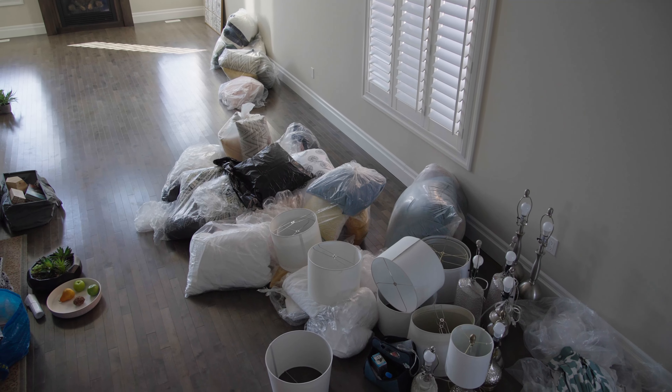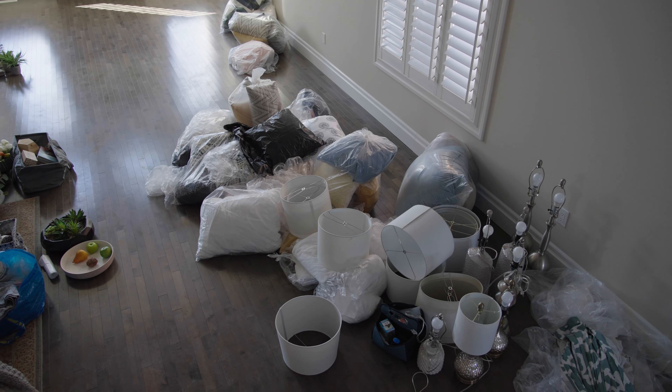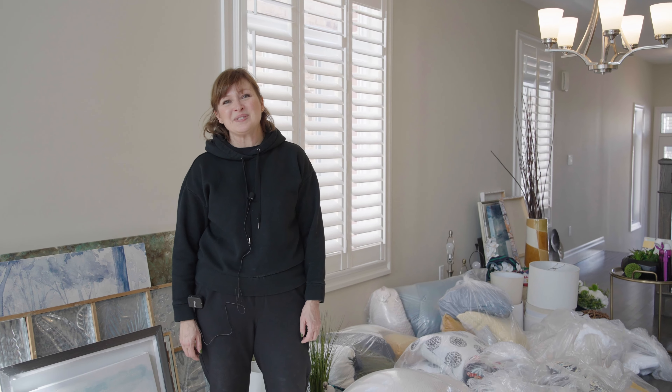We've just brought in all of our accessories and art. This is probably just a small bit of the accessories that we're going to be using, and we'll be setting up the property very soon so you get to see how it all comes together.